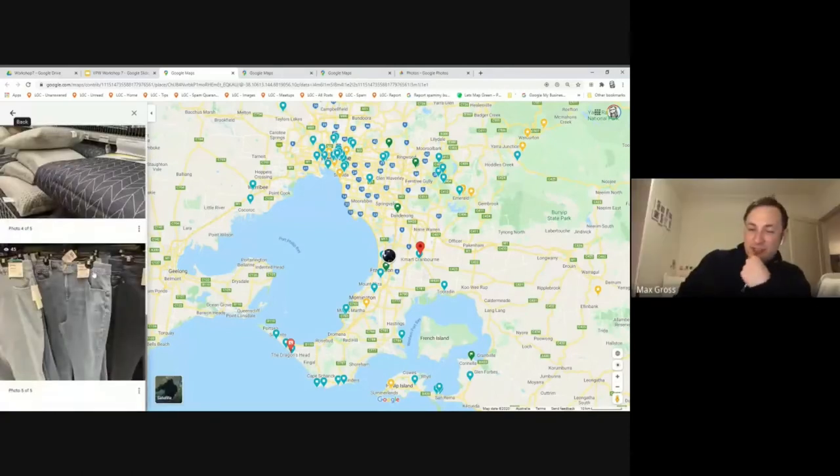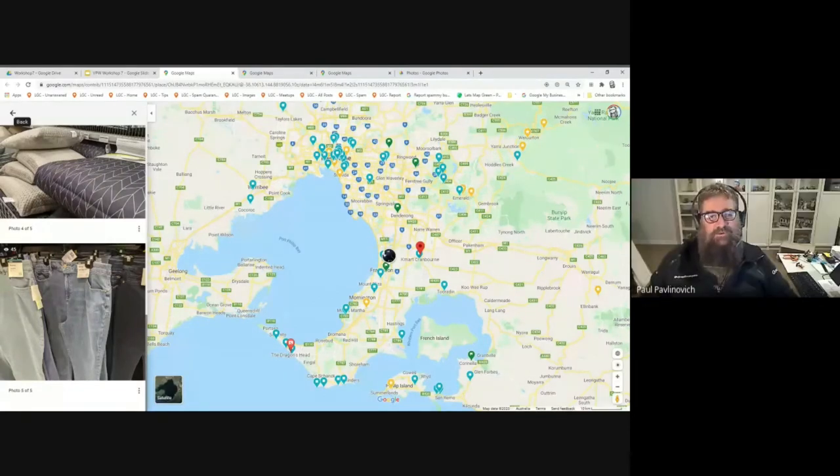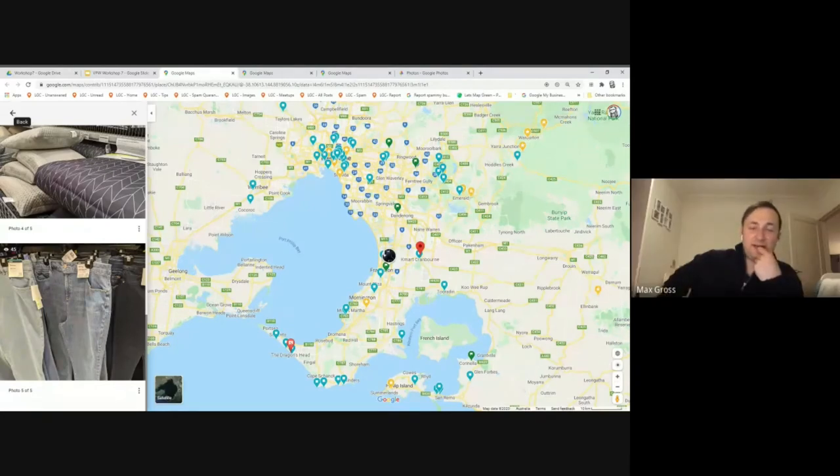There's a question in the chat: when you post a photo on a maps review, do you edit or just post as you go? Do edited photos get more views? I don't think it makes any difference. I try to get the photo as right as possible when I take it. If you need to edit it to improve the light or color, that's fine. I often just go into Google Photos and use the auto setting — it makes it a bit brighter and more colorful — then save that and upload it.